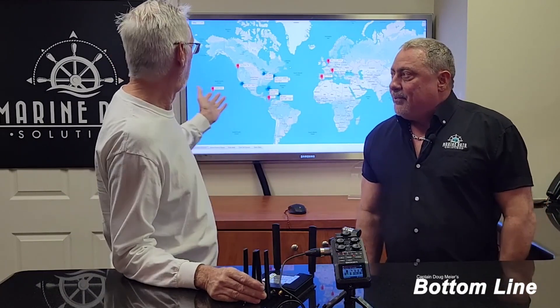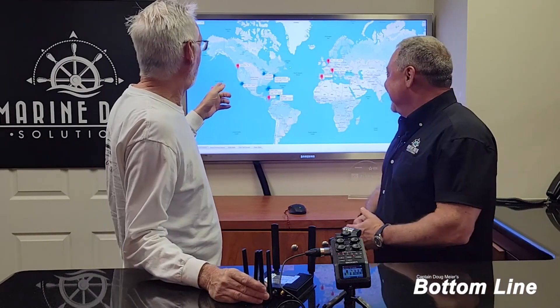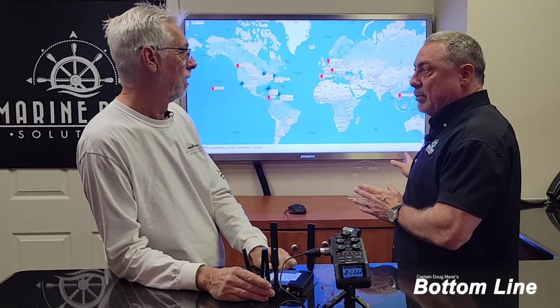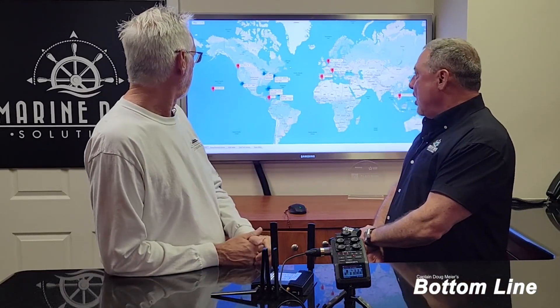As for coverage, Starlink has a coverage map on their website that changes constantly as they launch more satellites. The Mediterranean is completely covered. A lot of South America is covered now, Australia is completely covered, and Indonesia and surrounding areas are largely covered. Definitely the Caribbean, the Bahamas, New England, Florida, and the Gulf of Mexico — all of that is covered very well now.